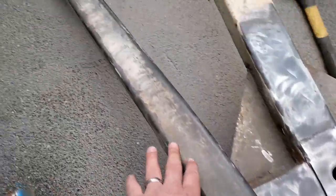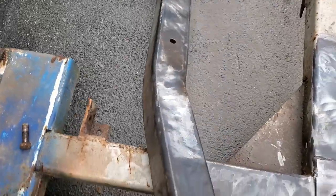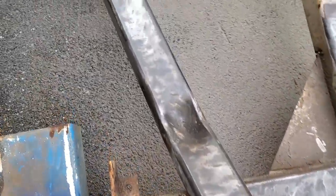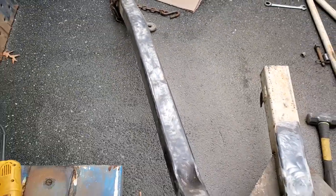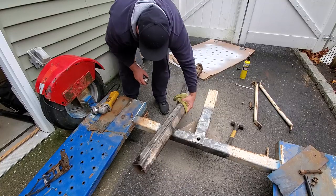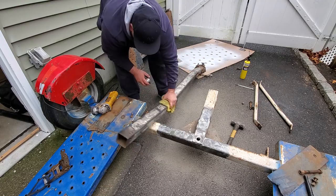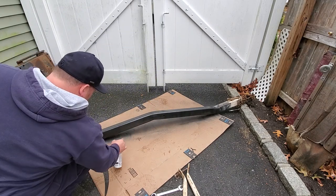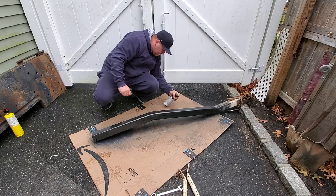After giving this main frame a good once-over and inspecting it, there are no visible cracks. I'm going to wipe it down with some brake cleaner and give it a quick coat of paint.